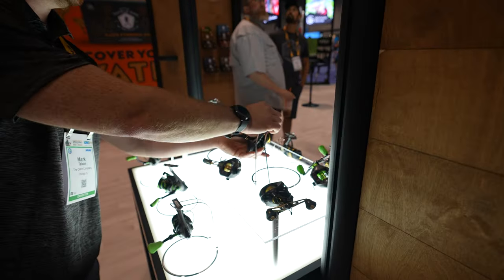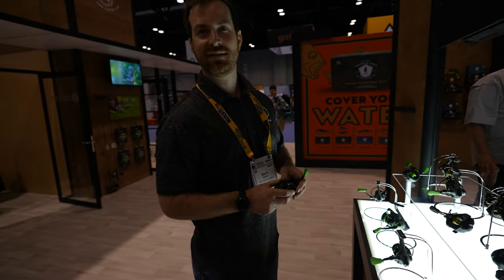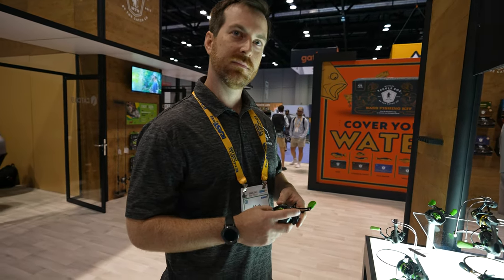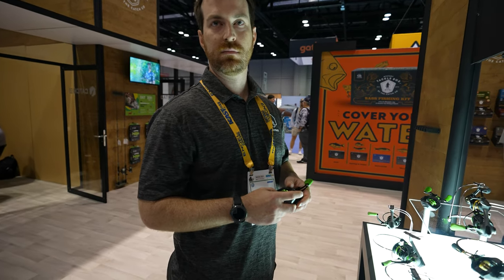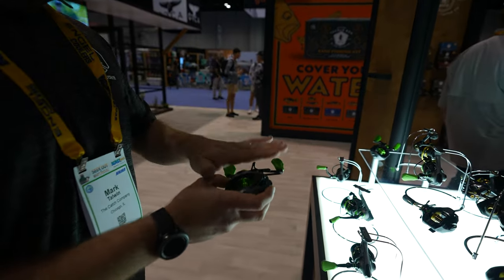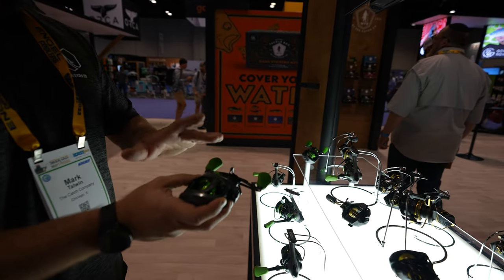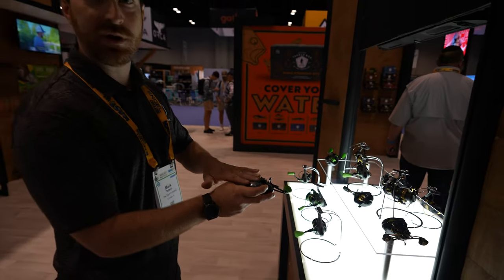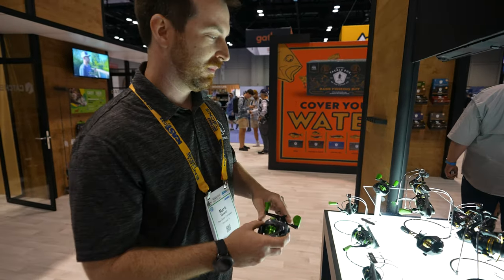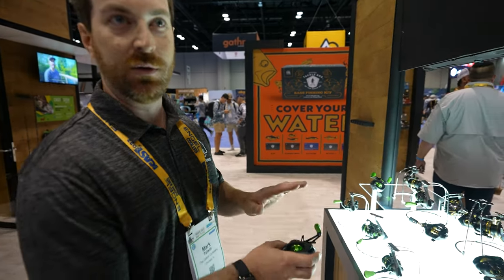Now let's talk about the baitcaster, because most bass anglers love baitcasters. I actually like baitcasting reels for salt water because I'm forced to throw a lure — I don't need to put live bait on it. So our casting reels were built purely for durability. We have an all-aluminum frame with graphite side plates, a full carbon drag, a magnetic braking system, and full brass gearing. These reels are meant to be beat up on a daily basis. It weighs 8.1 ounces and is available in left and right hand.